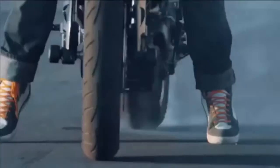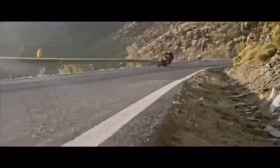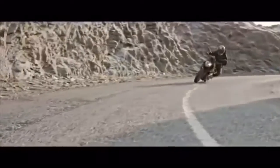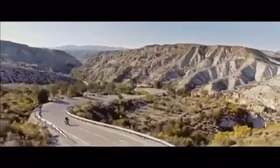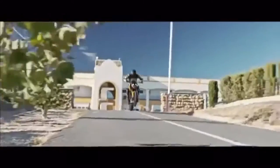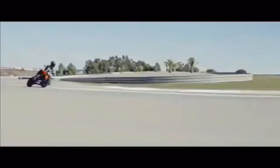Especially considering that this is the most powerful locally built motorcycle we've ever had access to, including the Yamaha RD350. It's a calmer motorcycle. Surprising as this may sound, given that the 390 Duke makes 44 PS compared to the 25 PS of the 200, it is the 390 that will be the calmer, less frantic motorcycle to ride in most situations. That's the magic of more power — it allows you to make the same progress with less work.